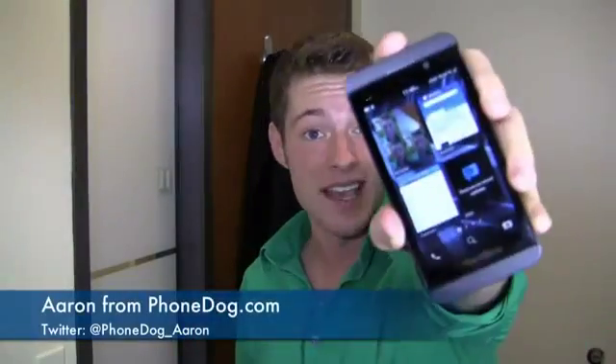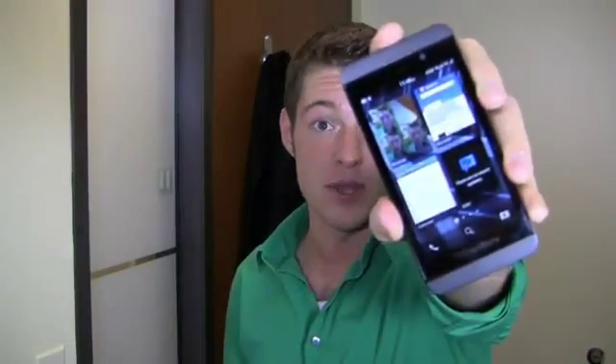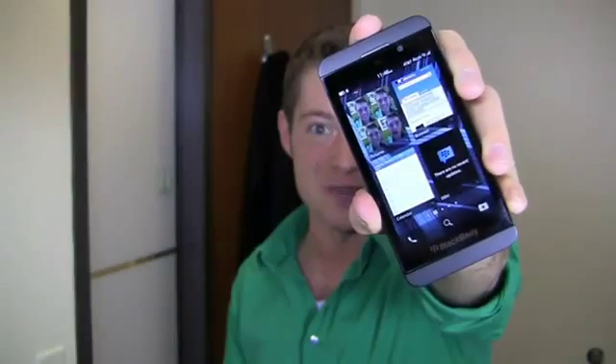I'm Aaron from Foantog.com, and this is the BlackBerry Z10 Snapshot Review. Here's what you need to know about BlackBerry's newest smartphone.